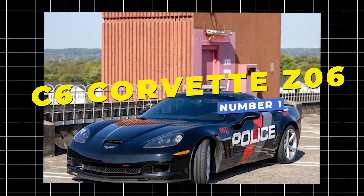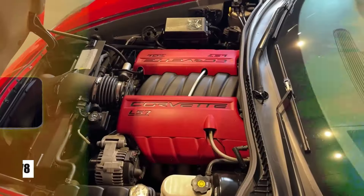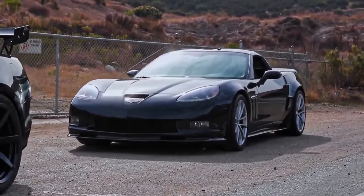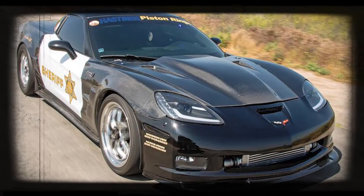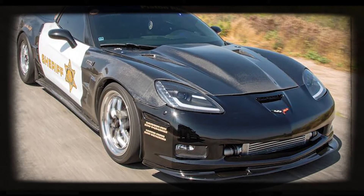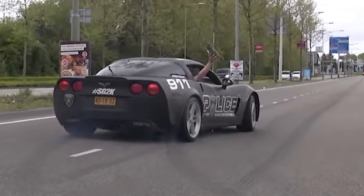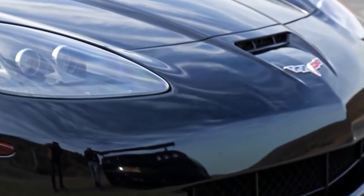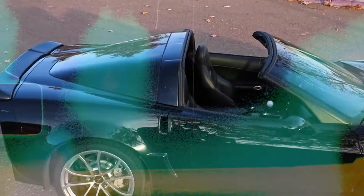Topping the list, the C6 Corvette Z06 isn't just a car — it's a rocket on wheels. Sporting a massive 7.0-liter LS7 V8 that cranks out 505 horsepower, this American legend tears down the road at speeds beyond 200 miles per hour, making it a rare but thrilling addition to police fleets. Only a handful of law enforcement units in the U.S. have had the privilege of using this speed demon, often for high-stakes chases or as a show-stopping promotional vehicle. With its race-inspired design and jaw-dropping acceleration, the C6 Corvette Z06 embodies power, style, and a catch-me-if-you-can attitude that's hard to forget.